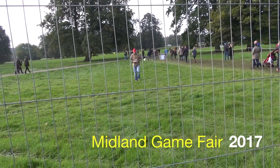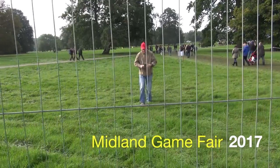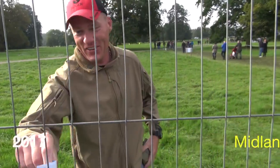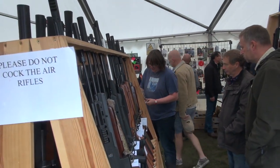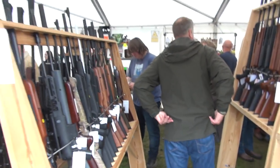So here we are at the Midland Game Fair 2017. Neil met up with me and was very kindly supplying me with a free ticket, which he managed to get courtesy of Gunmart, so I was very grateful for that.